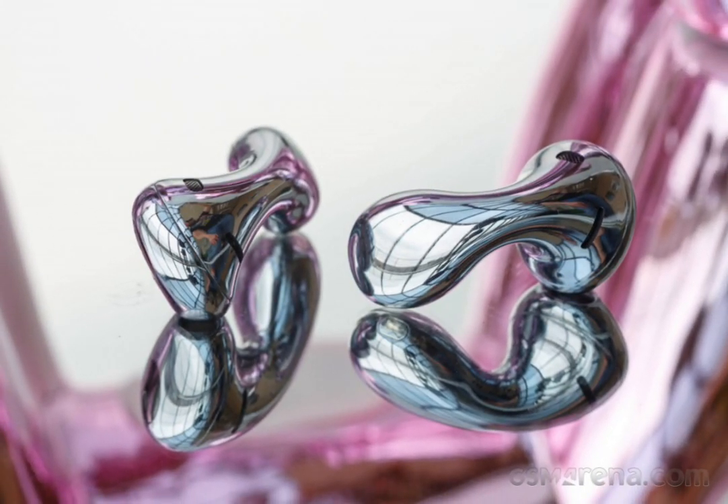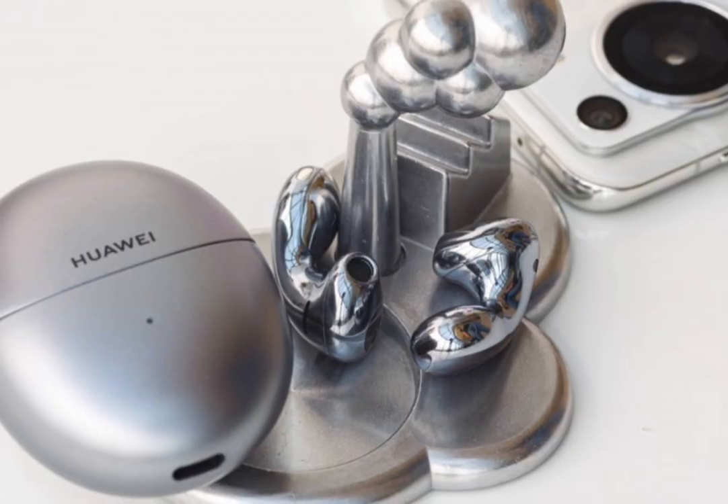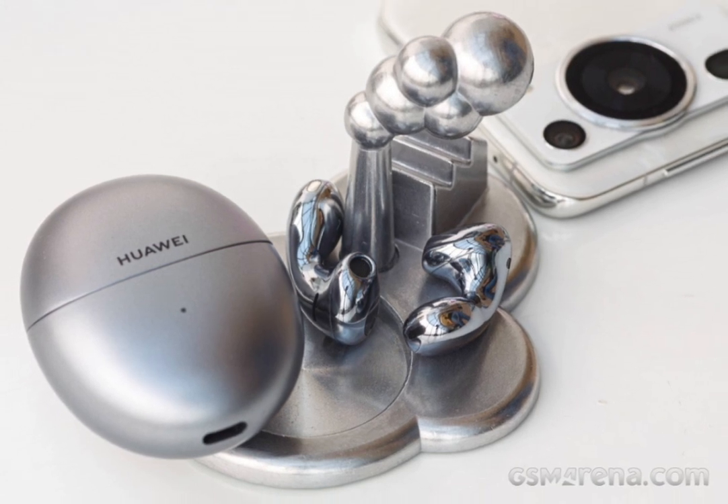The specs department looks quite impressive, with 11-millimeter drivers, an active noise cancellation system with three microphones on each bud, multi-point pairing support, and Bluetooth 5.3 connectivity. Can these oddly shaped buds compete with the premium offerings from the competition? These are our findings.